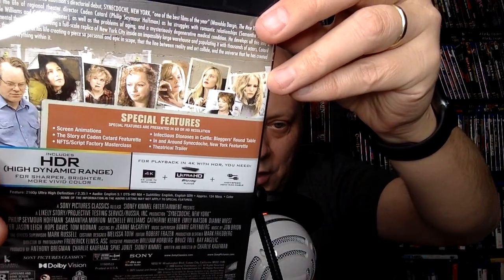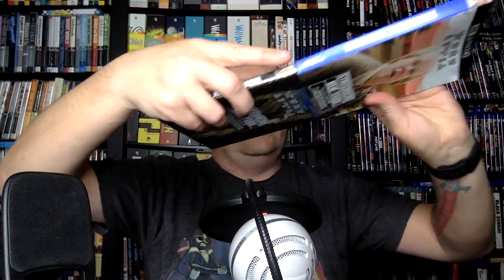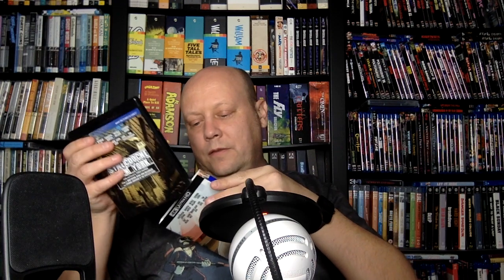Then we have Synecdoche, New York — the Charlie Kaufman movie, which I really like. Very bizarre, surreal, absurdist comedy with Philip Seymour Hoffman, Samantha Morton, Michelle Williams, Catherine Keener, Emily Watson, Diane Wiest, Jennifer Jason Leigh, Hope Davis, and Tom Noonan. I forgot how good that cast is. It's porting over all the features that were on the Blu-ray, now in 4K — definitely one I also would have gotten solo.